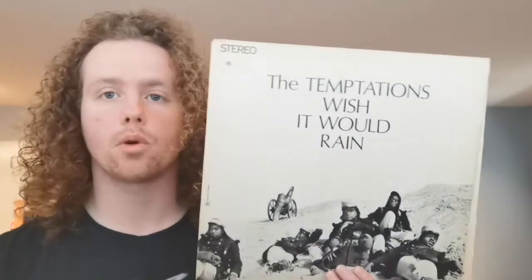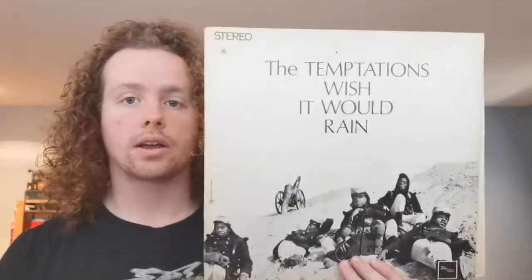I also have The Temptations. We're gonna keep going with Motown here — The Temptations' Wish It Would Rain. This is the last Temptations album to feature their classic lead singer David Ruffin, at least until their 1982 Reunion album. Since this is a Canadian pressing, it's on that black and white Tamla Motown label that they issued in Canada.